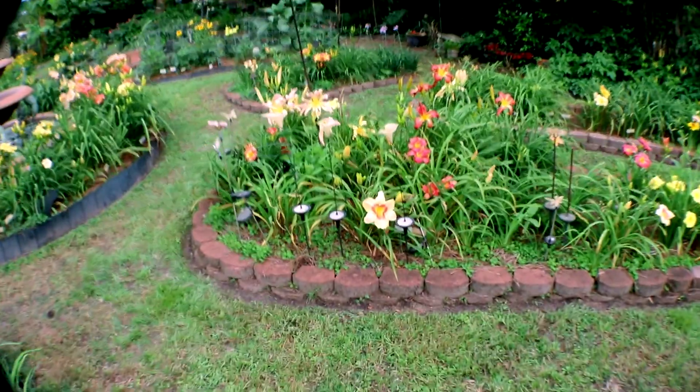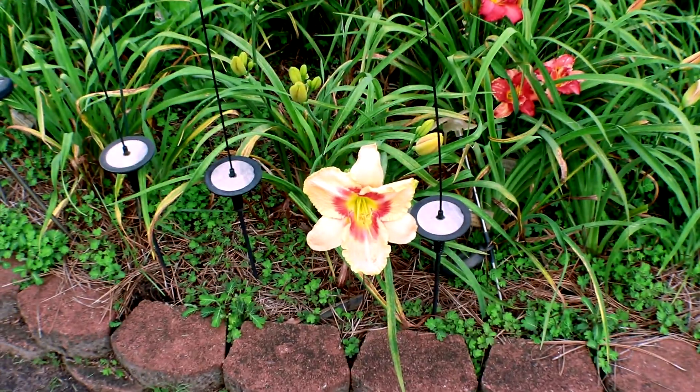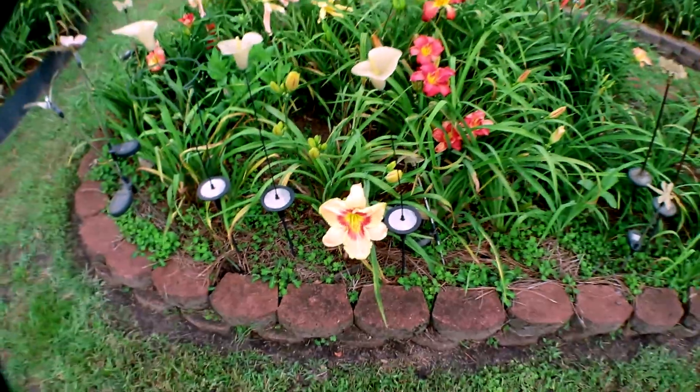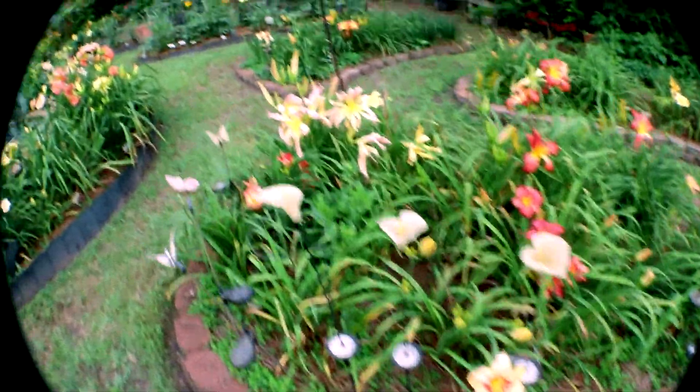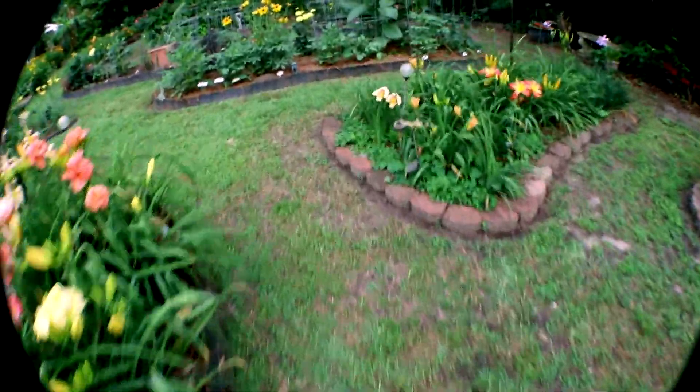Here's one called Eyes of Fury. Additional spider-type daylilies. Let's move along to the other side of the garden.